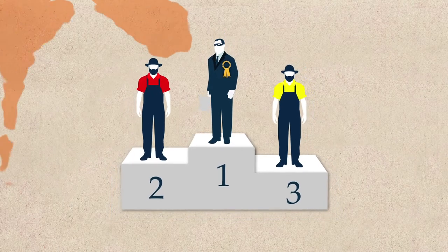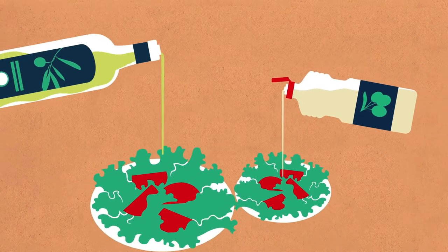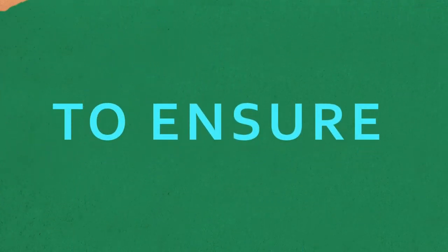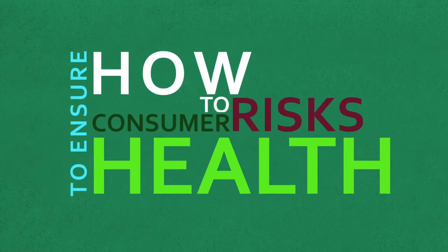In addition, a counterfeit or adulterated food does not have the same safety guarantees as the genuine product. How can we ensure the authenticity and safety of food and reduce risks to consumer health?